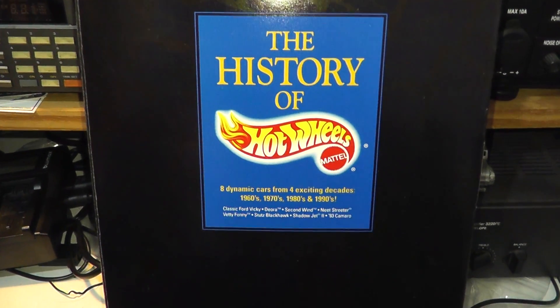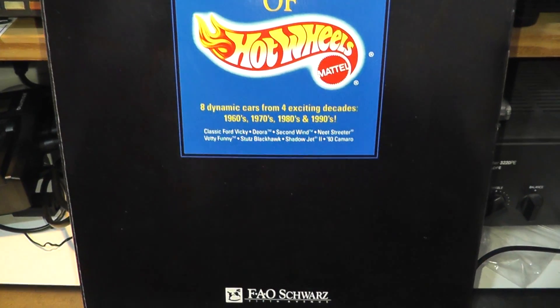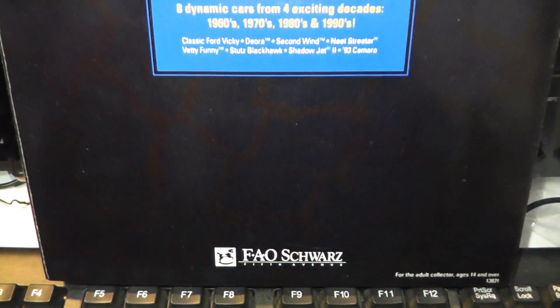I'd like to say hello to all my new subscribers and thank you to all those that watch my videos. Over the years, Mattel did some pretty exclusive releases for FAO Schwartz, the famous toy retailer.